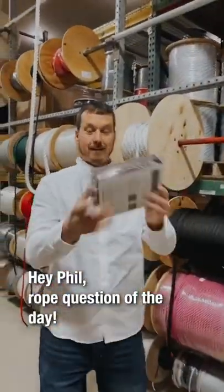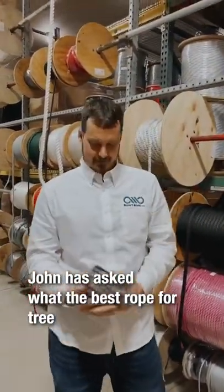Hey Phil, rope question of the day! What's your guess? John has asked what the best rope for tree stand safety is.